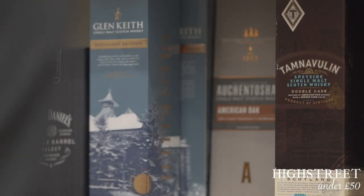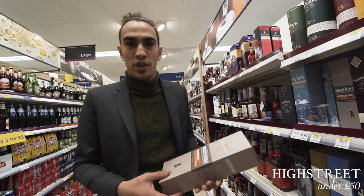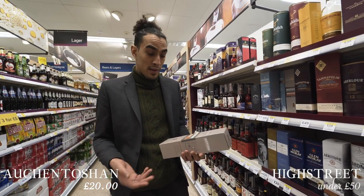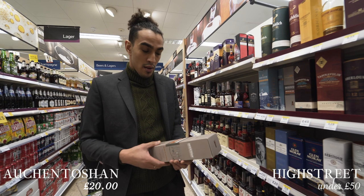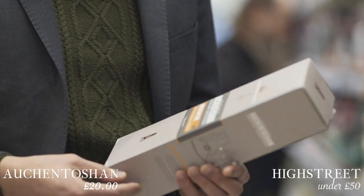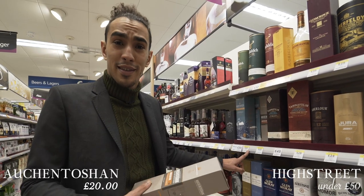Scotch-wise I'm going to go for the Auchentoshan. Unlike other scotches out there which are normally double distilled, this is triple distilled so it gives a much smoother finish. It's actually aged in an ex-bourbon cask, oak as well, so really a vanilla-y, coconut essence that comes out from it. But more importantly it's only plenty of 20 quid.